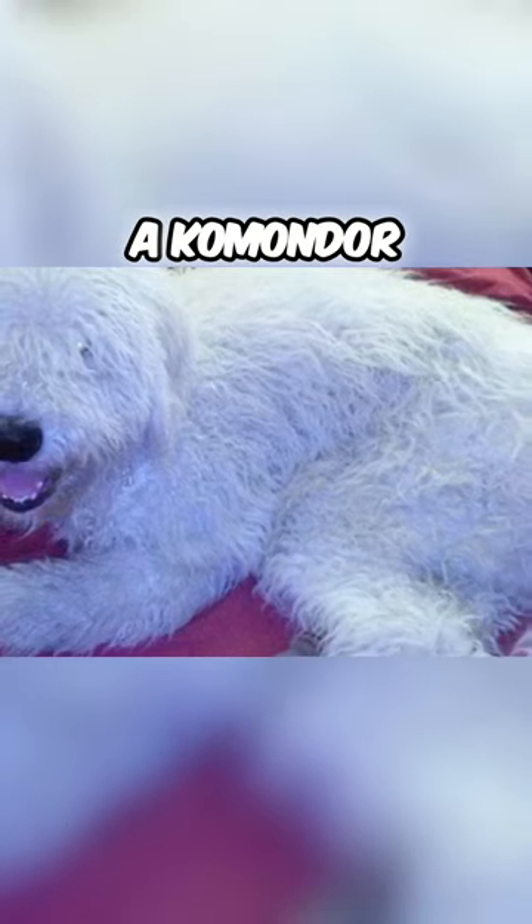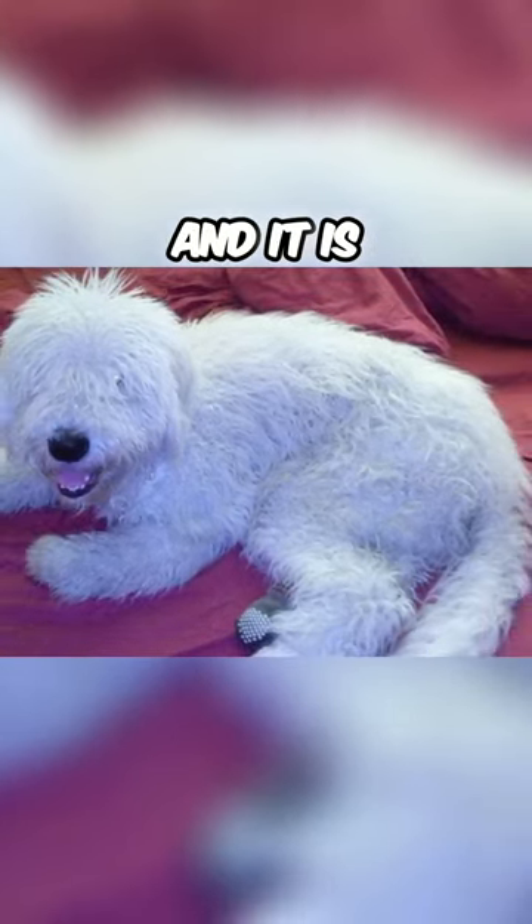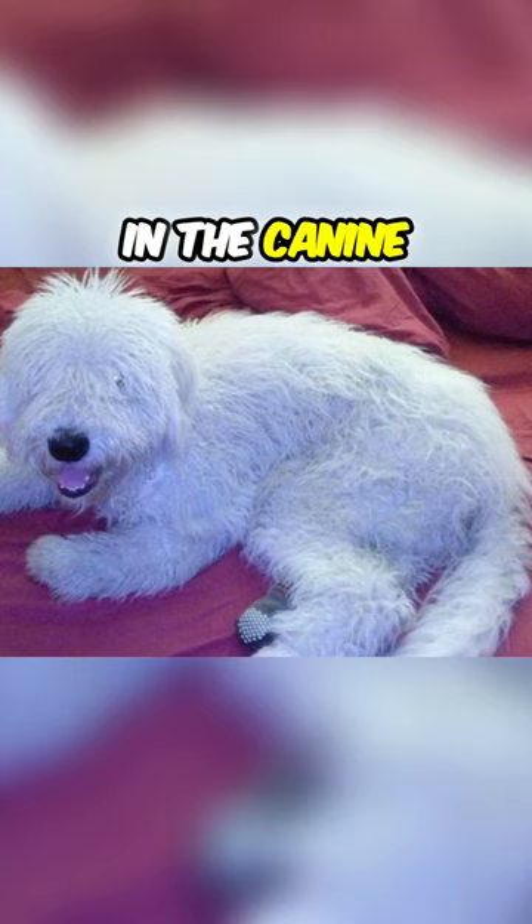On average, a Komondor has around two thousand cords, and it is the heaviest amount of fur in the canine world.